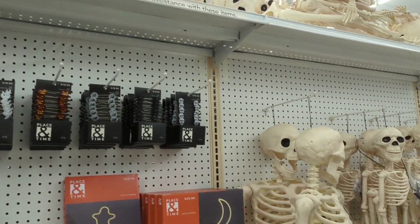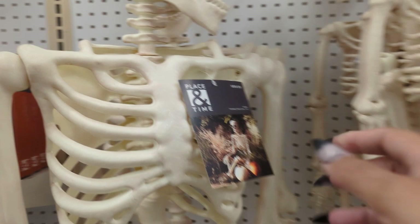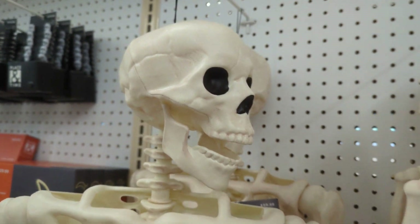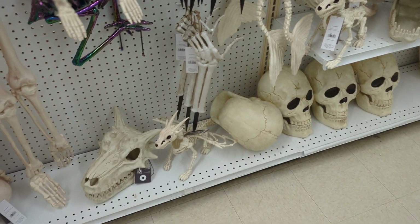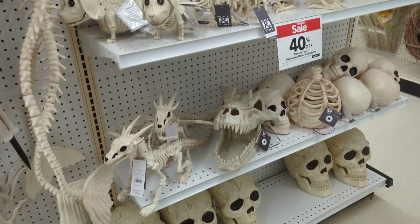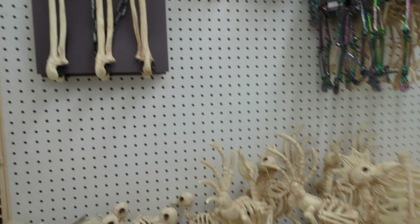They had all of these skeletons. They didn't have the skeleton with the pumpkin head, but look at that price — $99! Holy cow. And then there was just a bunch of other skulls and skeletons like dragon heads and whatnot.